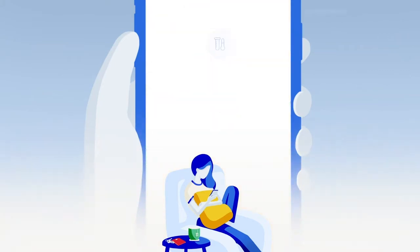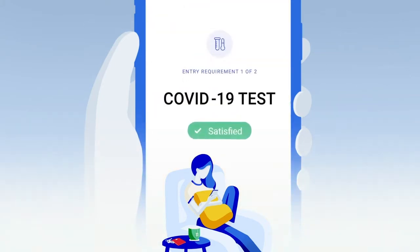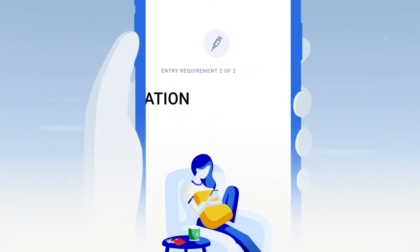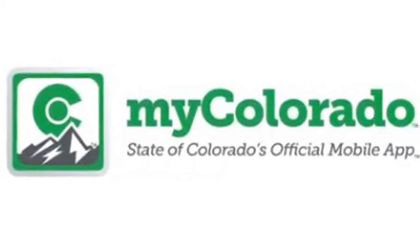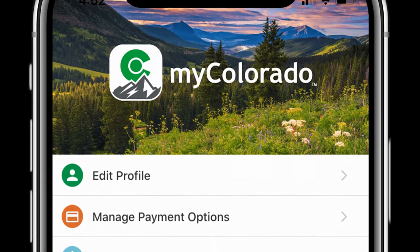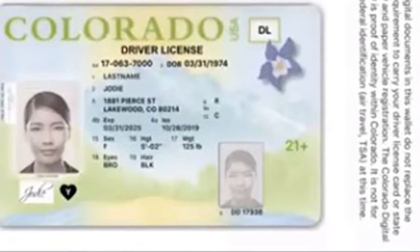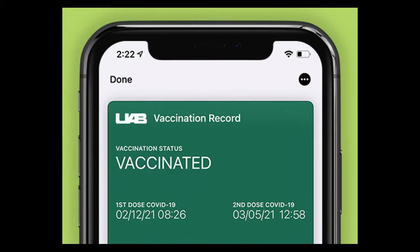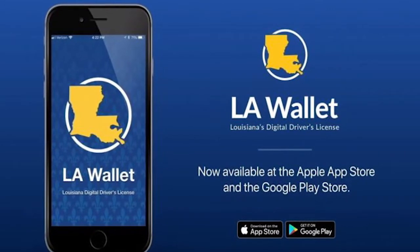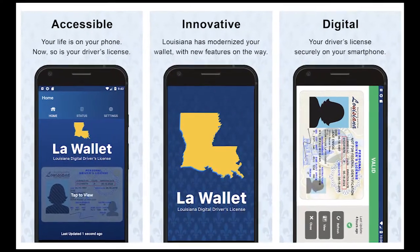Look for apps based on where you live. Some states, including New York, Colorado and California, offer some form of digital vaccination card. The MyColorado app requires you to create an account, verify your identity, and then add your digital driver's license to your phone. After you've done that, you can then add your MyVaccineRecord to the app. Louisiana's LA Wallet app takes a similar approach to Colorado's, allowing you to add your driver's license and proof of vaccination to your phone.